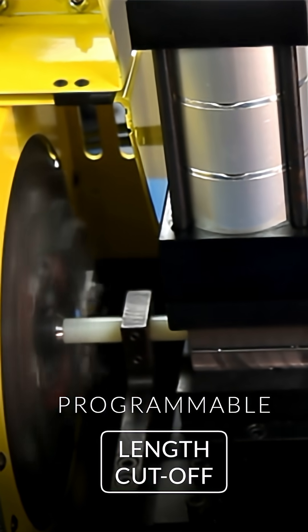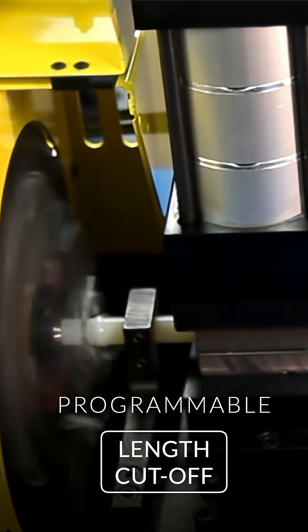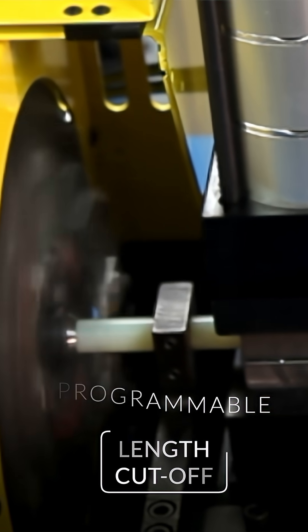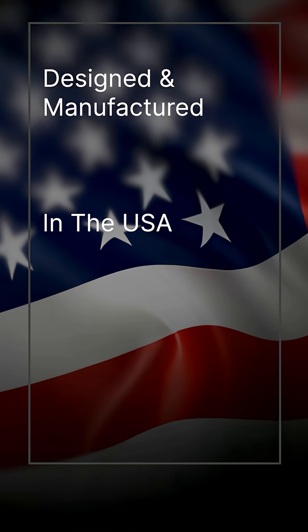Nomadic clamp assemblies provide reliable material support, while material detect sensors automatically sense the end of tubing. Want to find out what we can do for you? Call 1-888-321-1499 today.